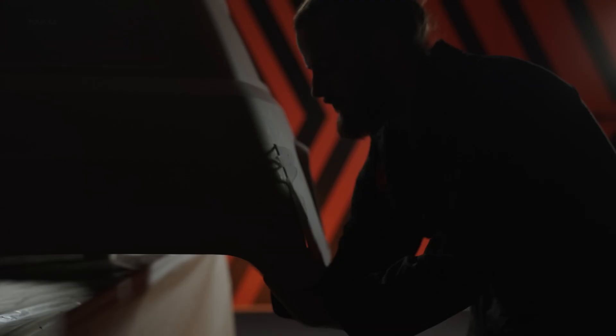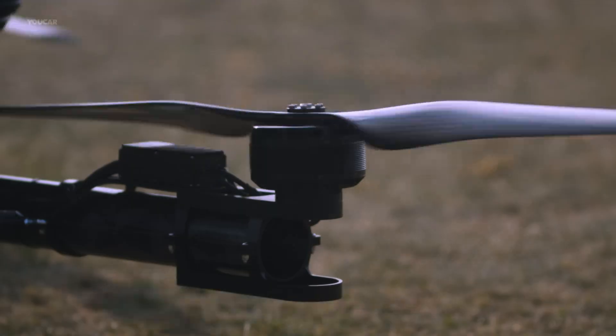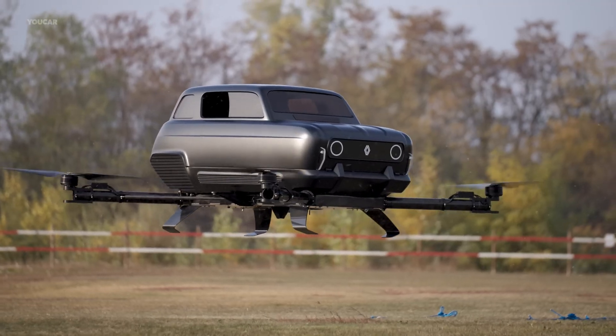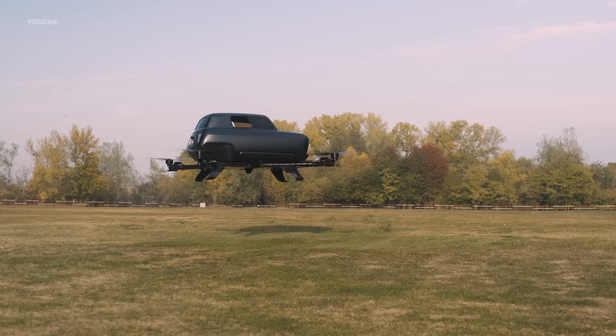Powered by lithium-ion batteries, the Renault Air Four can reach speeds of 93 miles per hour (150 km/h) with a flight altitude of 700 meters (2,300 feet). While still a concept, it represents a bold vision for the future of personal air mobility.